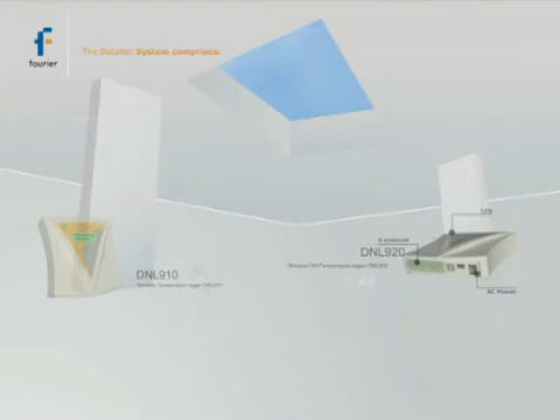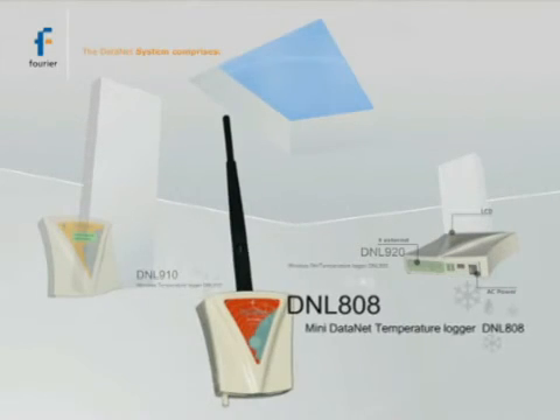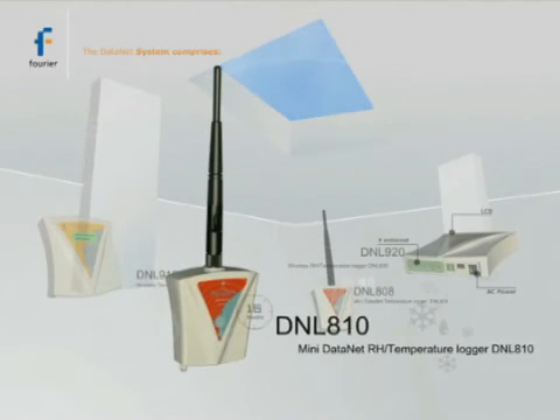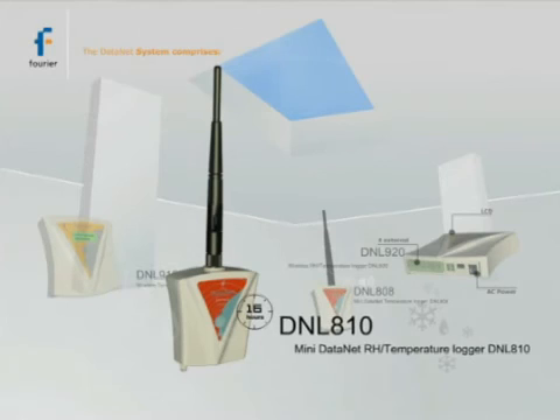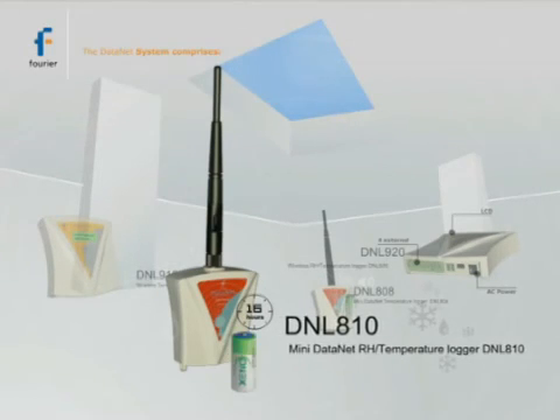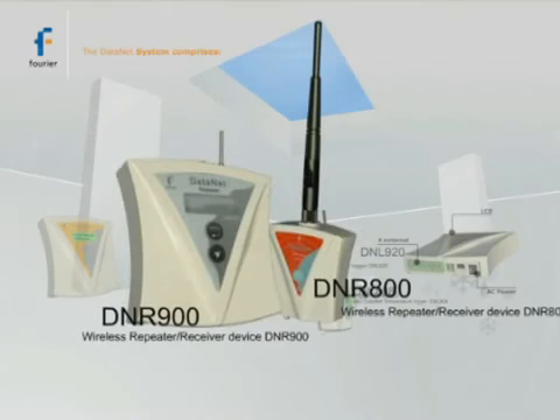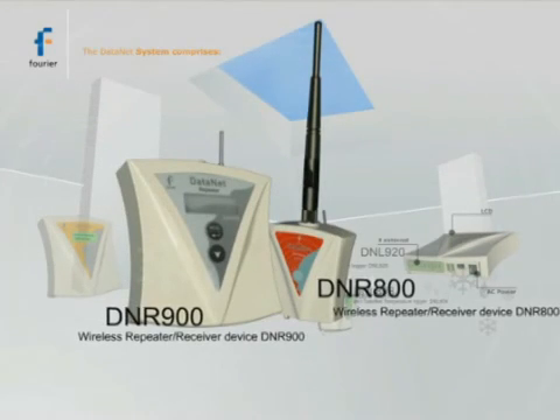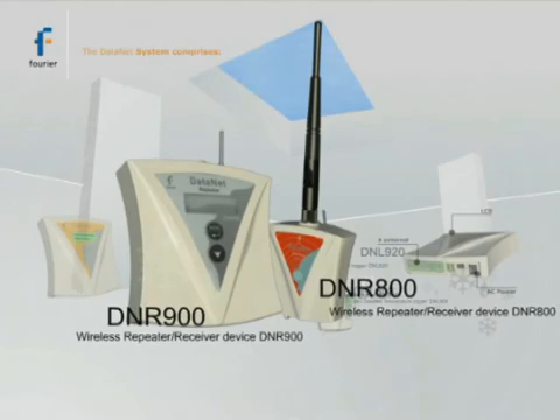Mini-DataNet loggers include the DNL808 with external NTC temperature input, and the DNL810 with internal temperature and humidity sensors, both running on replaceable lithium batteries. Repeater receivers include the DNR900 and Mini-Repeater DNR800, both featuring audio alarm outputs.